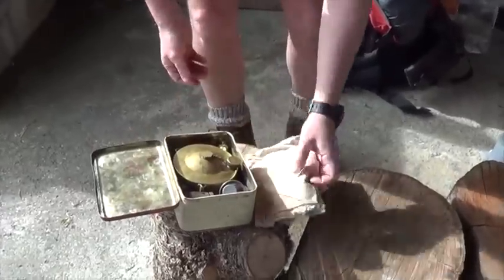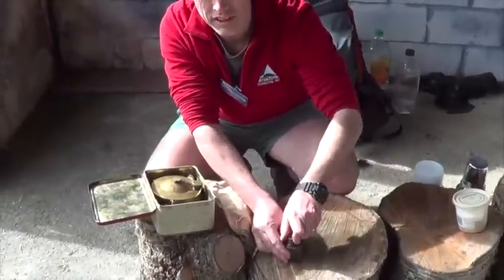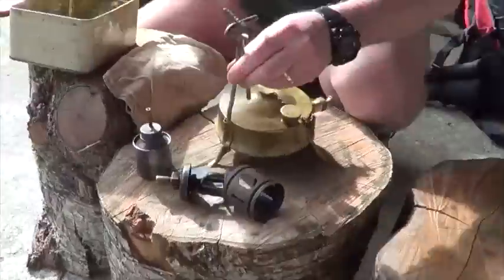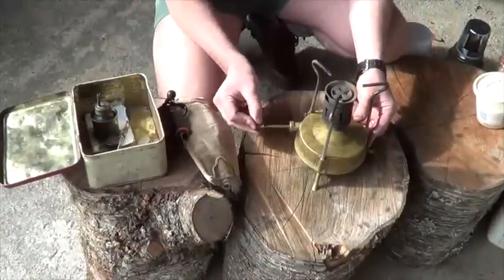This is a Veritas Cooker from the 1950s — all the original bits and pieces, including the original spirit tin here for priming. This man still has his eyebrows! Based on the style of tin it's like a little lunchbox. We're starting to get up to temperature now.